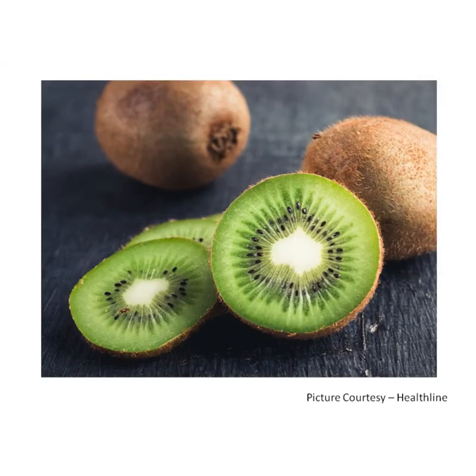I am a kiwi, oval and brown, oval and brown, oval and brown. I am a kiwi oval and brown. I am green inside.